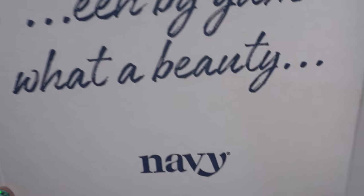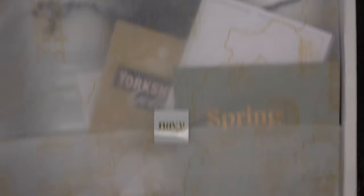As you can see, it's from Navy and the box says 'E by Gum, what a beauty!' Navy is actually a Yorkshire company. When I ordered it did say it was a pre-order, but it didn't say it would take this long. I think I ordered on the 28th of January and it's now the 16th of April — so that's January, February, March, April — at least 10 to 12 weeks.